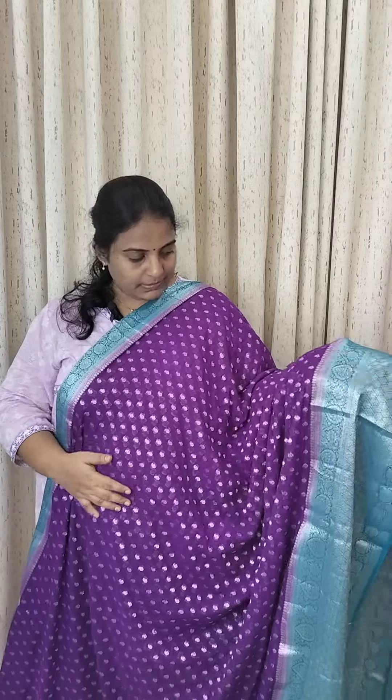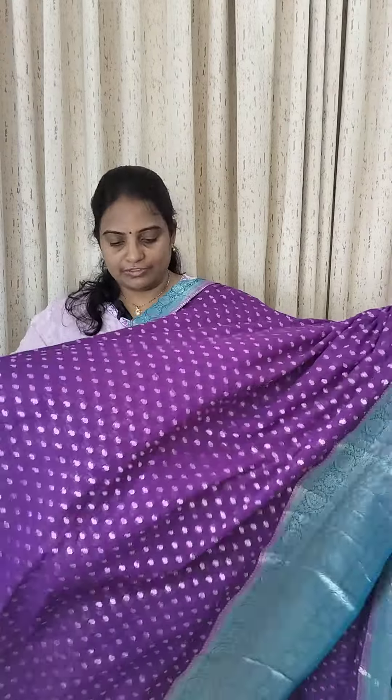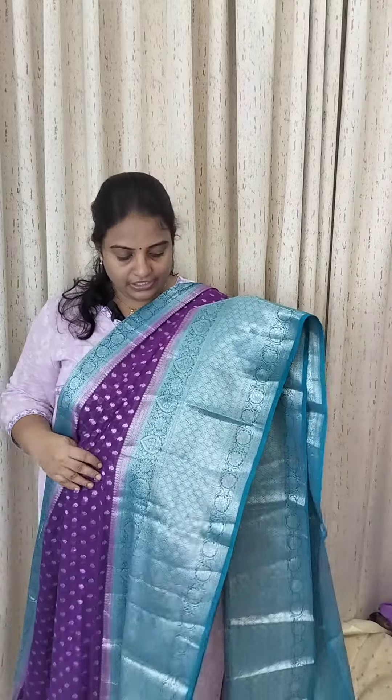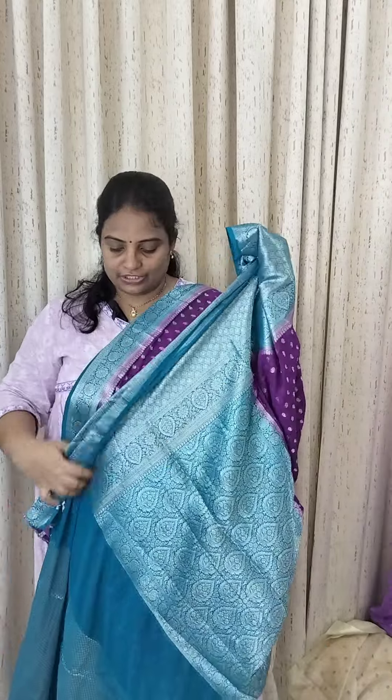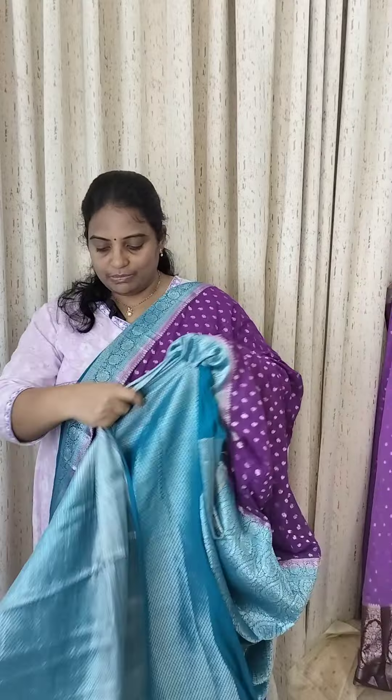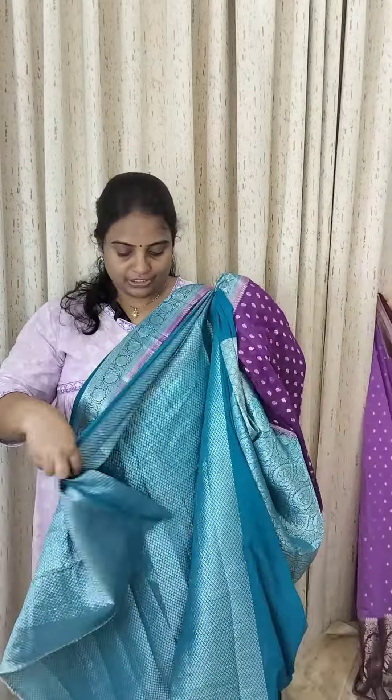The first one is Binnie Georgette, which has a lot of texture. There are combinations of dark purple and green, as well as silver contrasts. Look at these color contrasts — there are a lot of them. The combination is really nice. The cost is ₹1,600.